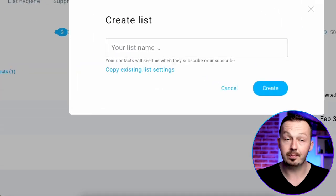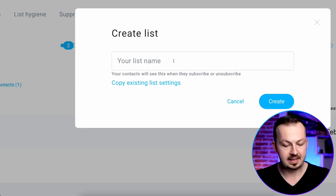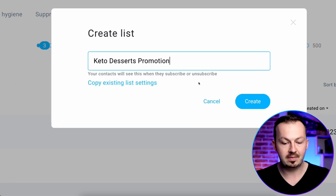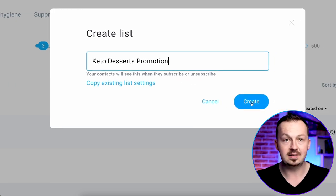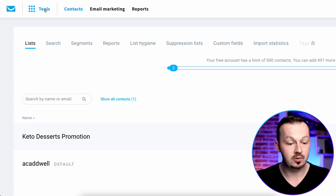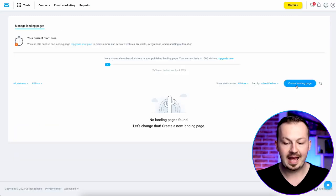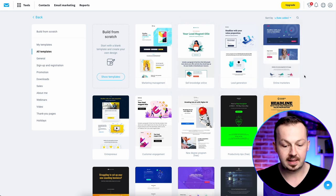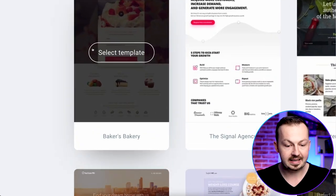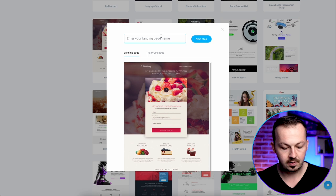Name your list something related to the product you're promoting, since this is a key part of the puzzle that's going to make you money. For example, name it 'Keto Desserts Promotion' — just something that reminds you which product it's designed for. Click Create and your contact list will be created. Then go to the Tools section and create a landing page. GetResponse has a built-in landing page creator with nice templates — choose something that fits the product, like a dessert-themed template. Name it 'Keto Desserts' and click Next Step.